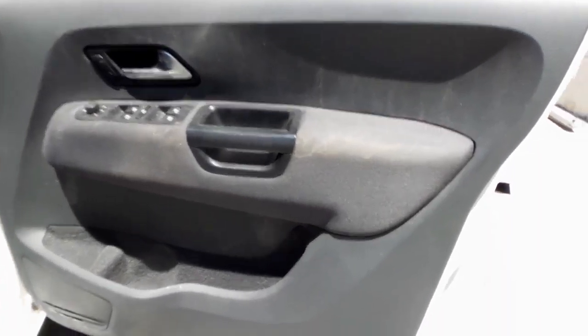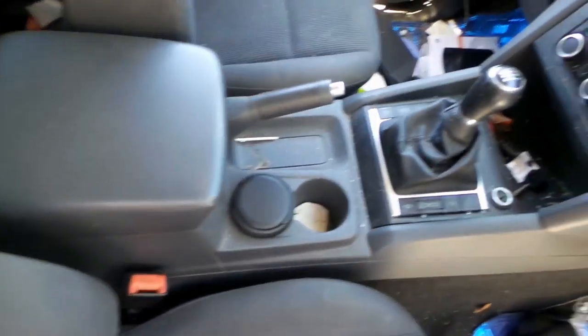Driver side door trim. Power window master switch. This vehicle is fitted with grey cloth interior. It's got a grey vinyl centre console lid. It's a manual centre console with a 6-speed manual gear shifter and heater controls.